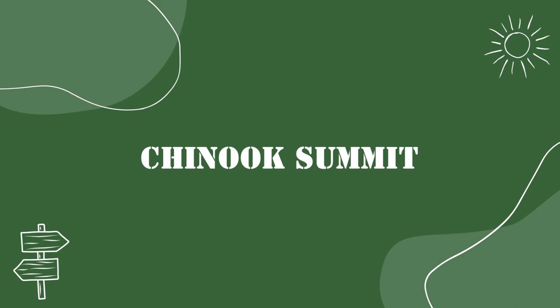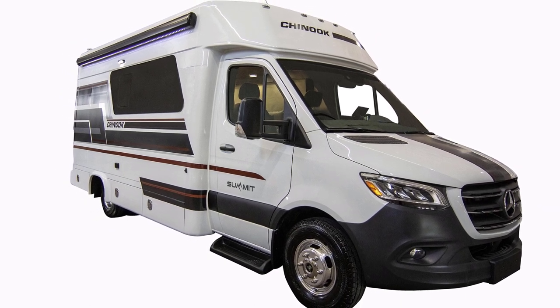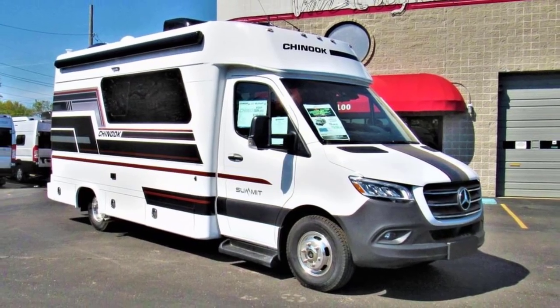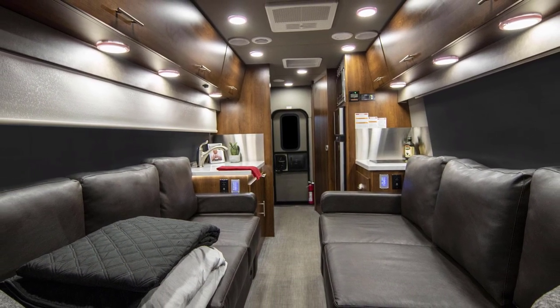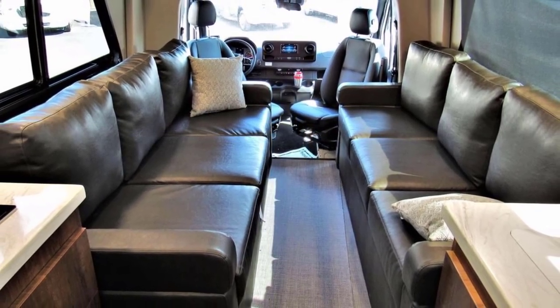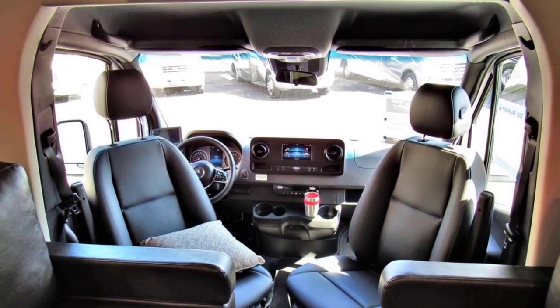Next up, the Chinook Summit is a Class B Plus on a Ford Transit chassis. It's all-wheel drive and packs lots of storage throughout. Whereas some of the other models focus on living space features while your RV is parked, Chinook really focuses on comfort and simple design for when you're driving, featuring dual-sided leather lounge seating.